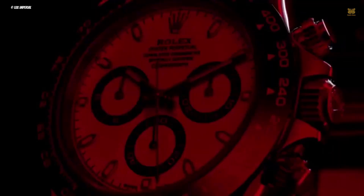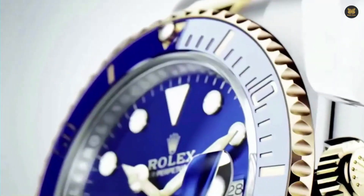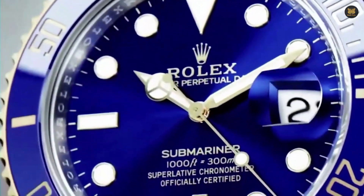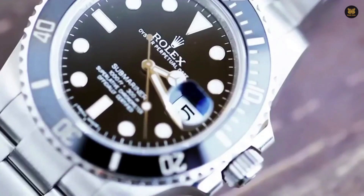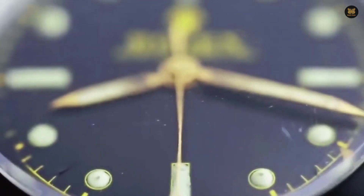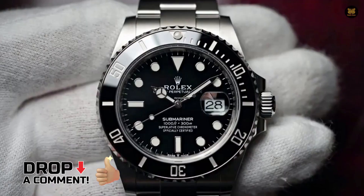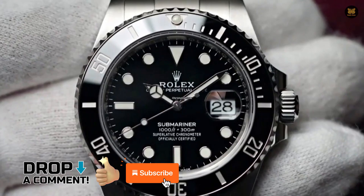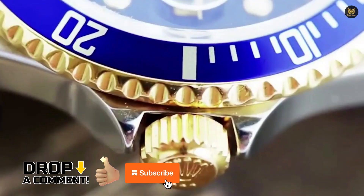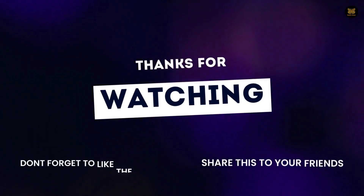Congratulations! You've reached the end of our guide on how to buy a Rolex from an authorized dealer for beginners. We hope that through this video, you'll be able to witness a shimmering Rolex watch on your wrist. Do you have any experience buying a Rolex from an authorized dealer? Share your experience in the comment section below, and don't forget to like and subscribe to the channel for more insightful videos about timepieces. Thanks for watching and see you at the next one!